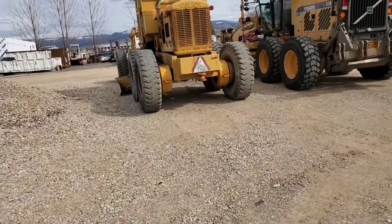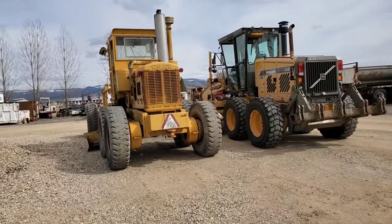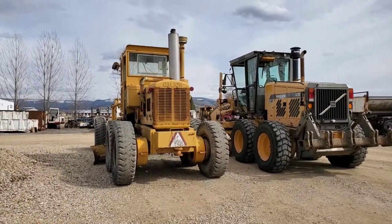We'll do another video when we go get the forklift — there you go. We got a forklift we're going to pick up soon. Hopefully we'll be back for that. Otherwise you guys have a good one. Thanks for watching. Bye.